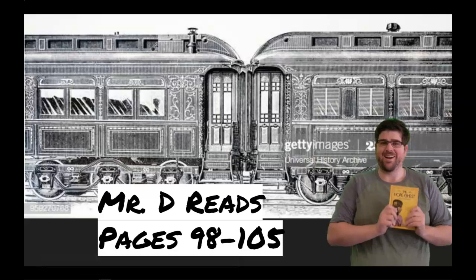Hey there, fourth graders. So behind me today, this is a picture of what the passenger cars might have looked like in the 1920s. I think this one's actually a little bit earlier than 1920. But there's a couple of important parts that have happened with the vestibule of the train cars.